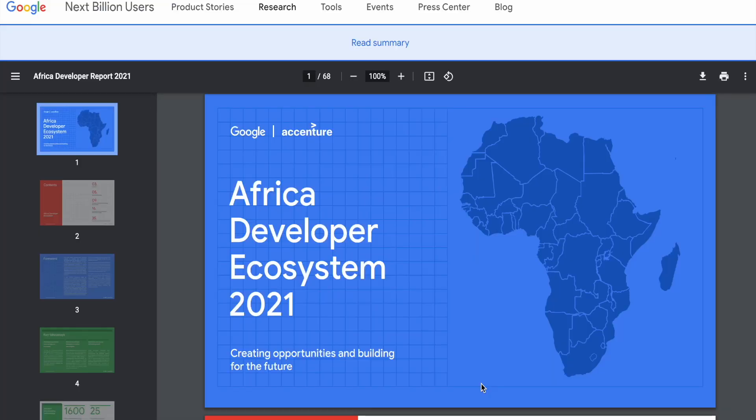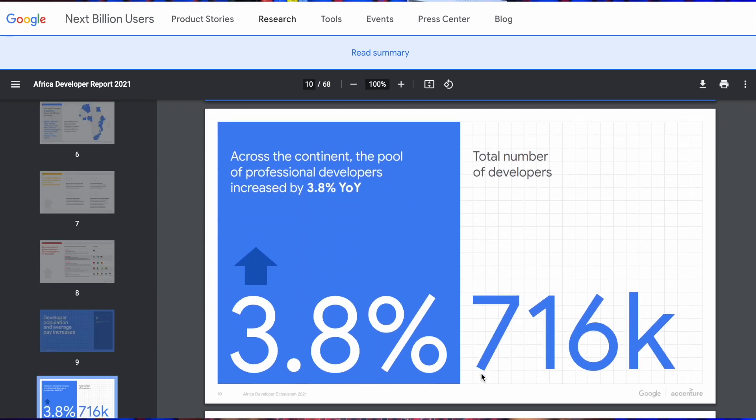Andela, a Nigerian-founded company in partnership with Google, aims to train that many developers in Africa. According to the Google and Accenture 2021 African Developer Report, the demand for skills in software development and cloud technology is rapidly growing,